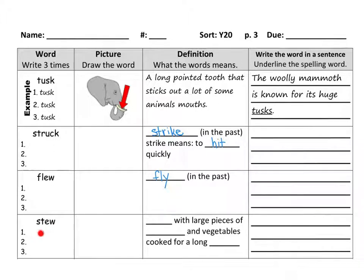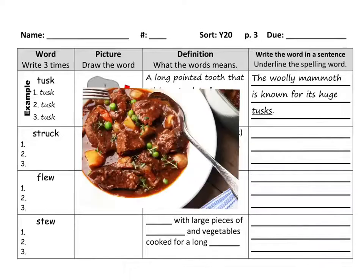Say the next word with me: stew. I'm going to show you a picture of a stew. Here is an example of stew — you can see there are big pieces of meat, lots of vegetables, and a sauce. Kind of like soup, but it's a lot more thick. So stew is kind of like a soup — it is soup with large pieces of meat and vegetables that has been cooked for a long time.